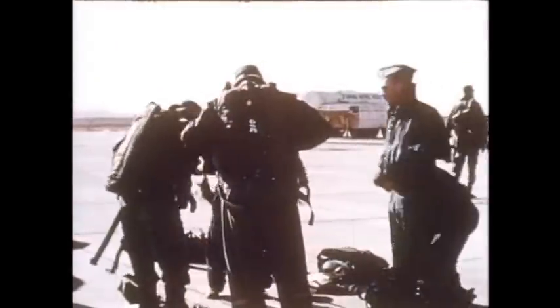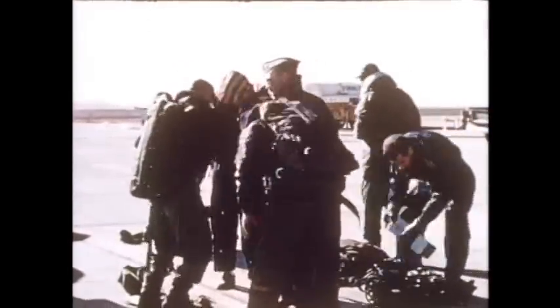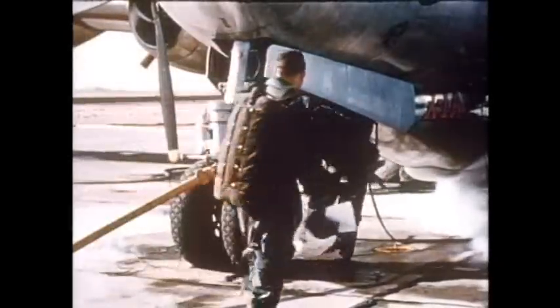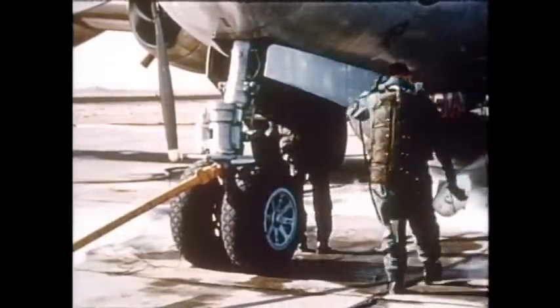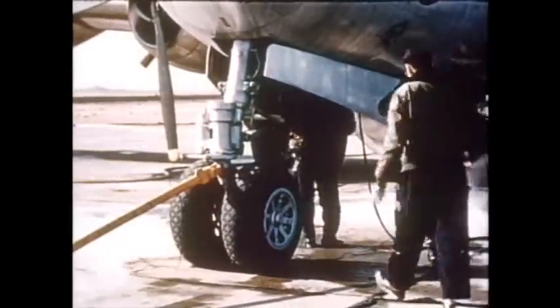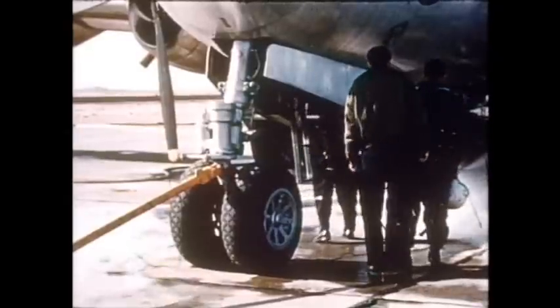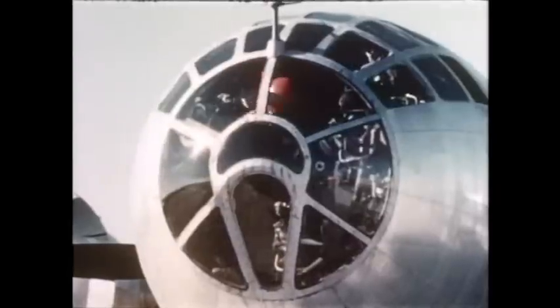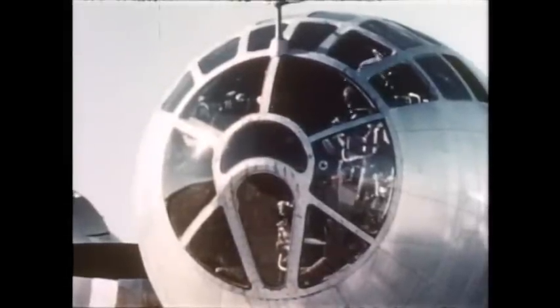All is now in readiness for the flight. Crew members climb to their posts. Among them is Air Force Major Charles E. Yeager, who first cracked the supersonic barrier in 1947 in the original X-1. In a matter of minutes now, Major Yeager and the X-1A will streak through the heavens. During the flight, ground communications will be in contact with Major Yeager and flight personnel.